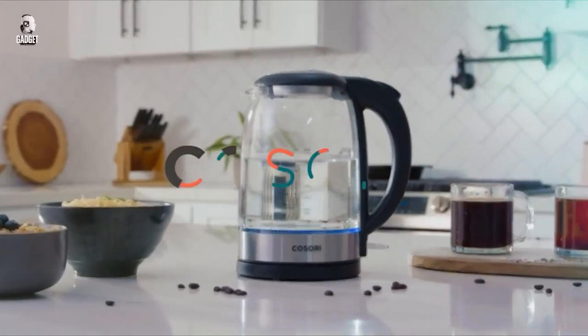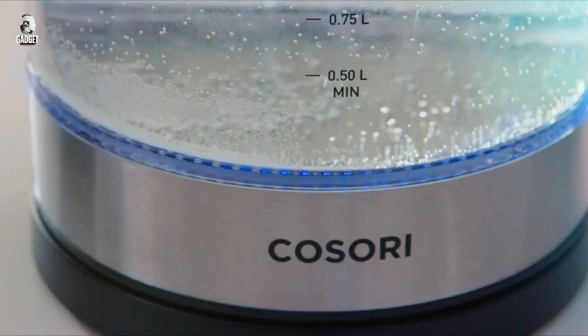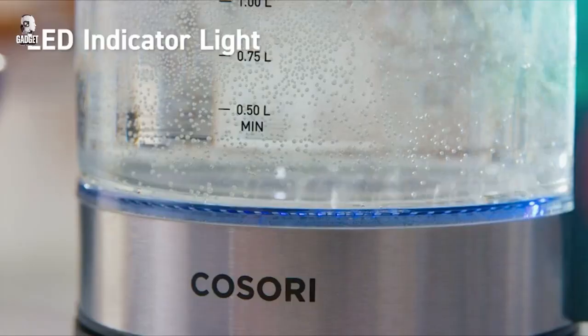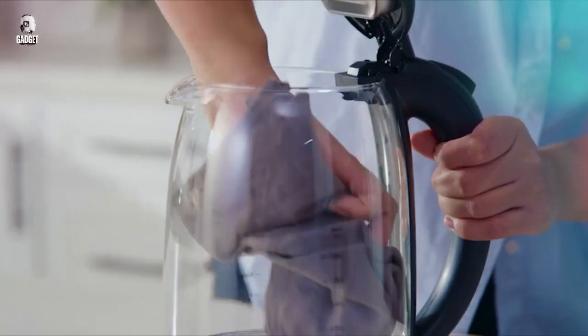The wide opening and stainless steel filter make filling and brewing your preferred tea leaves easy. The LED indicator, auto shut-off, and boil-dry protection ensure safe and worry-free operation.